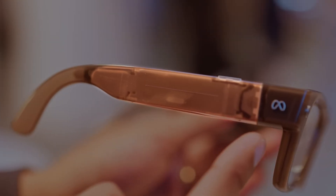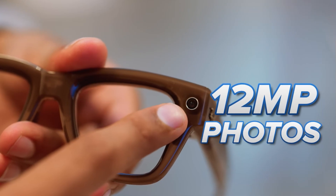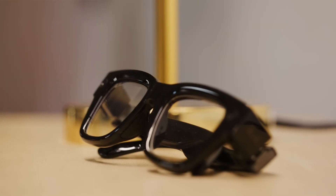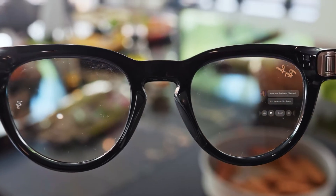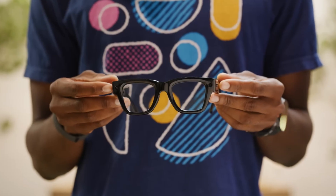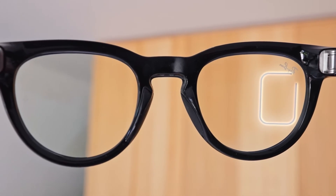Inside the arms you've got custom batteries, dual speakers, five microphones, and a 12 megapixel camera capable of 3K video. It's sharper than before and perfect for POV shots, which is still the most popular use of Meta's smart glasses. But here's the big new thing: the display. For the first time, Meta has added a monocular screen in the right eye.